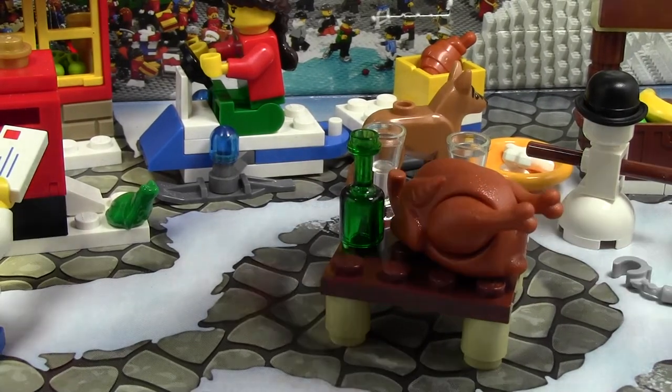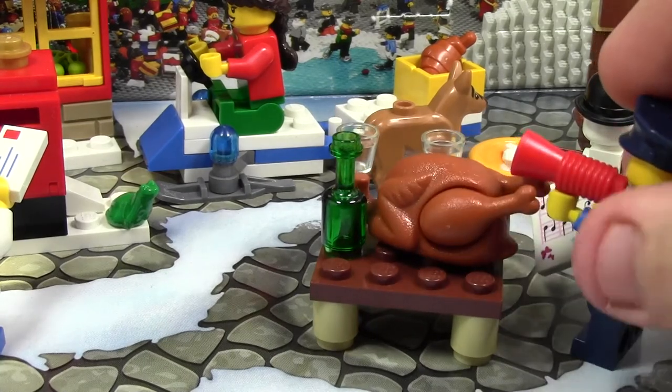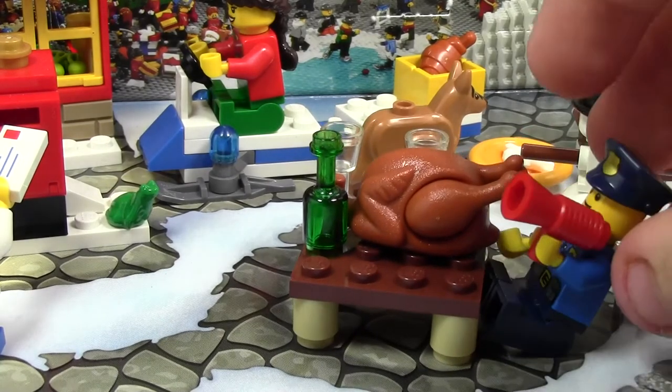Here's what the table looks like with the turkey on it — very cool. It is pretty much standard minifigure height, so when they sit down, it's the perfect size.